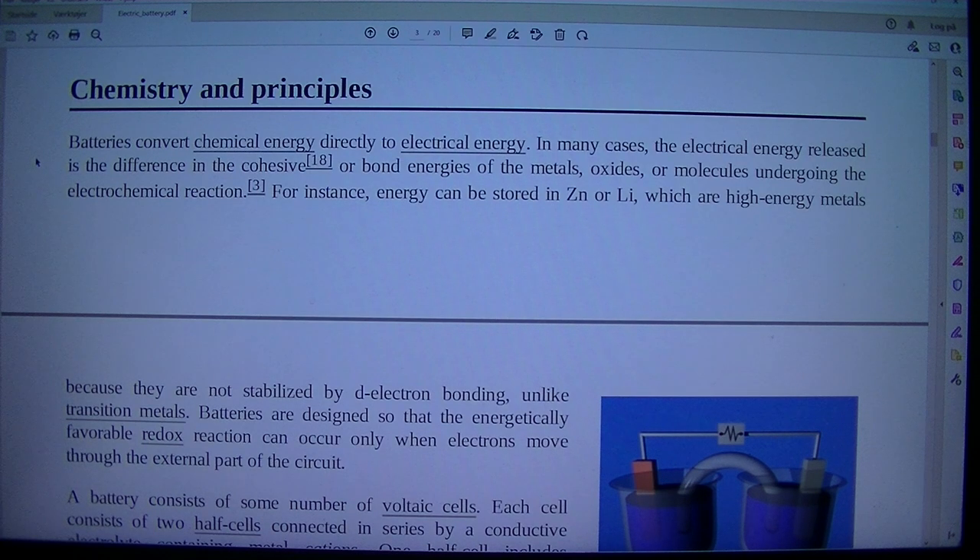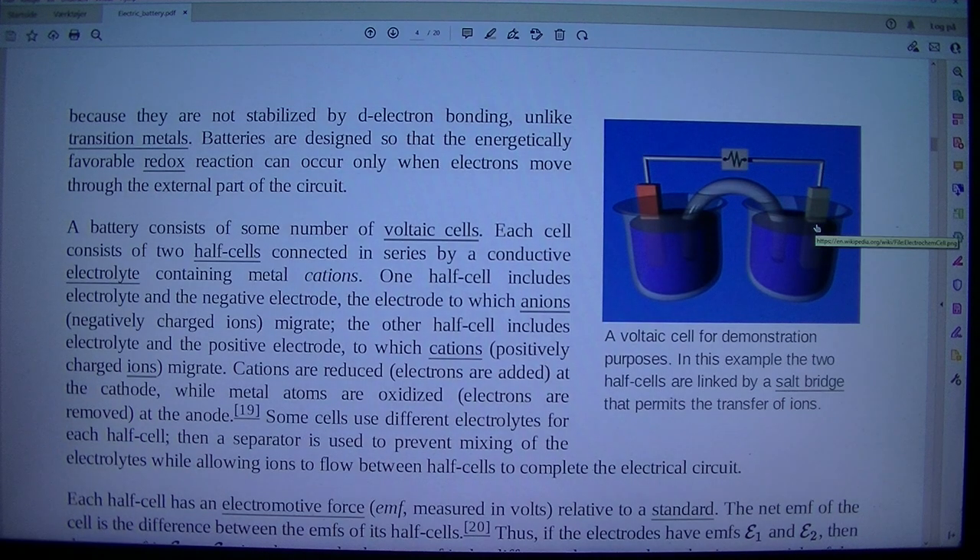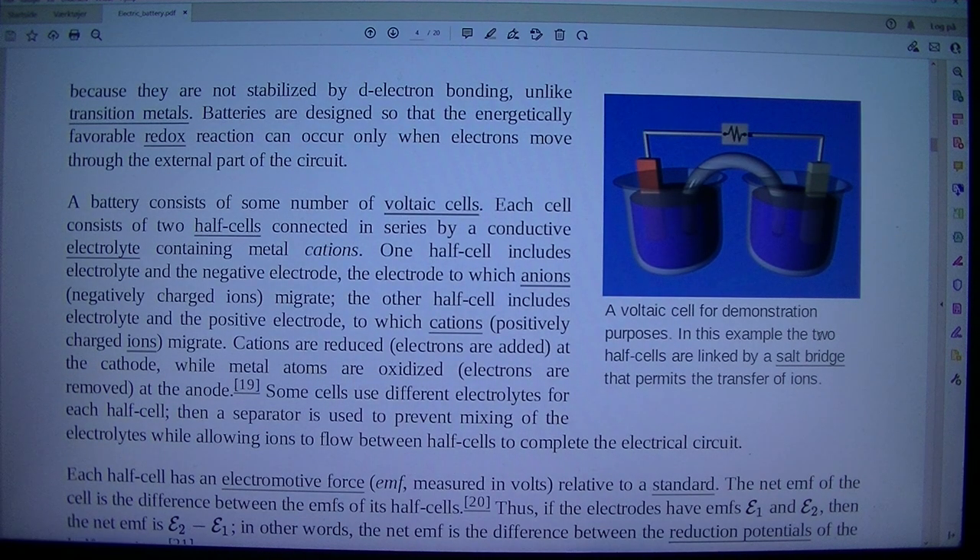Batteries convert chemical energy directly to electrical energy. In many cases, the electrical energy released is the difference in the cohesive or bond energies of the metals, oxides, or molecules undergoing the electrochemical reaction. For instance, energy can be stored in Zn or Li, which are high energy metals. In a voltaic cell, the two half cells are linked by a salt bridge that permits the transfer of electrons, because they are not stabilized by d-electron bonding, unlike transition metals.